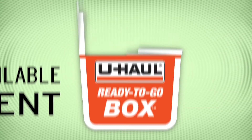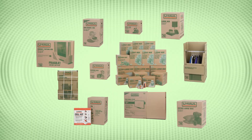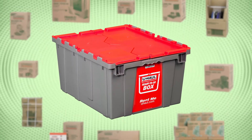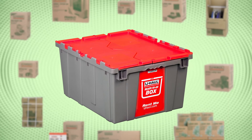Now available to rent, we at U-Haul proudly present our new Ready-To-Go box. Already providing do-it-yourself movers with a wide selection of moving boxes to purchase, the Ready-To-Go box is our newest rental option to complement our outstanding lineup of packing solutions.